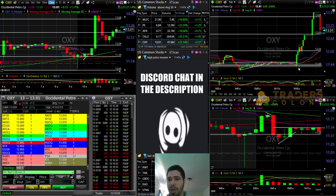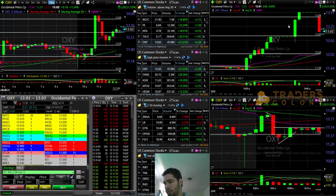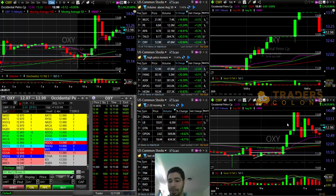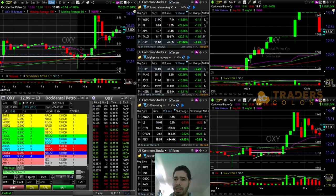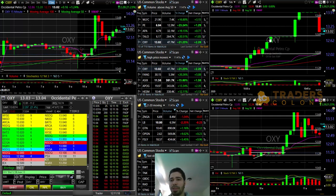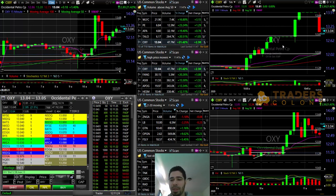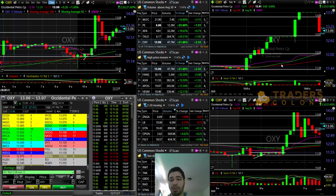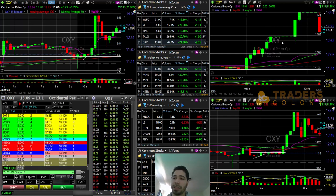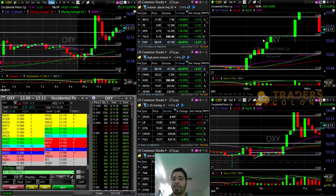I cancelled the order — thankfully I did — because look at this ramp up. Trump came out saying that he spoke with Putin, Saudi Arabia people, and this is what happened. It got halted a couple of times. I didn't take a trade on the upside. Since I saw it ramping up so much and being halted so many times, I was looking for another name that was less volatile.